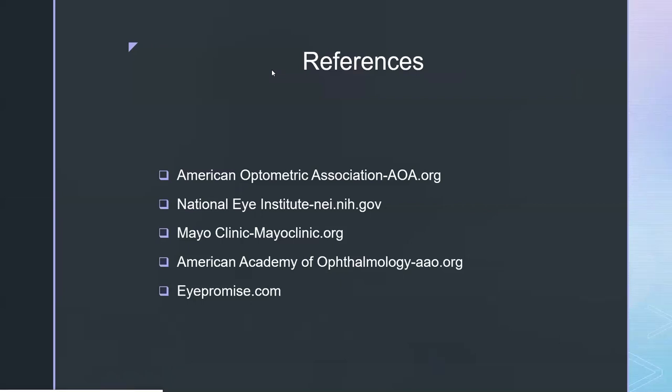Thank you so much, Dr. Russell. Thank you everyone for all of your questions. We still had quite a few and I'm so sorry we couldn't answer them all right now. Please feel free to send us a message — you can email us directly at info@nittanyeye.com, or you can call us at 814-234-2015. Thank you all again, and thank you, Dr. Russell.